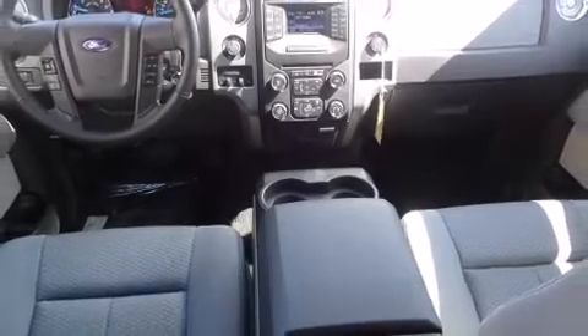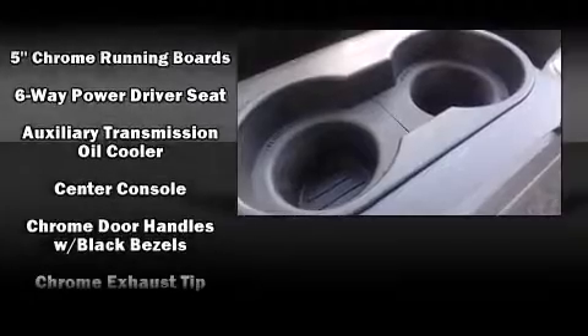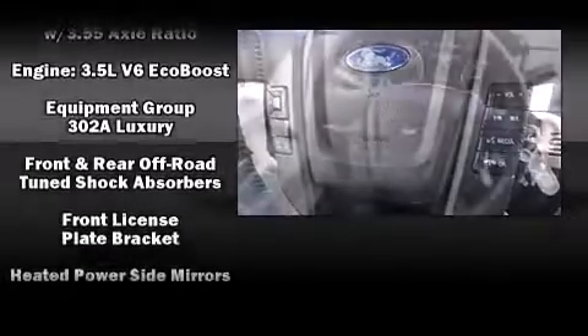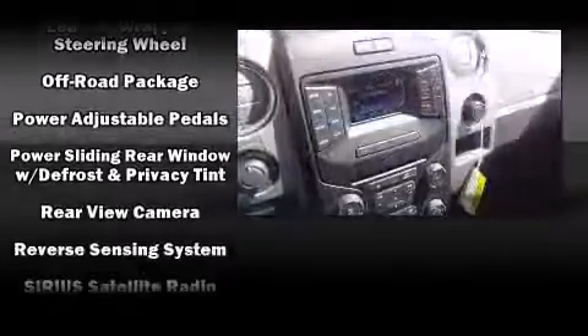You and your passengers will enjoy the stereo system, which includes a CD player with MP3 capability, steering wheel mounted audio controls, and four well-positioned speakers. Ford ensures the safety and security of its passengers with equipment such as head curtain airbags.